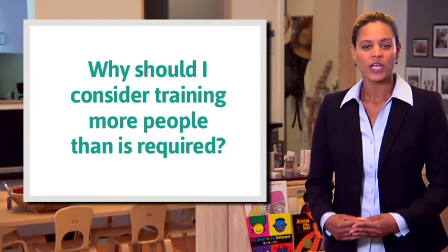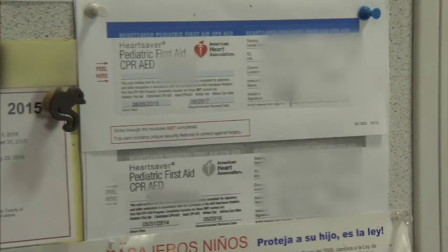Why should you consider training more people than is required? While licensing doesn't require everyone at your facility to be fully trained in health and safety practices, we encourage you to have as many people who work with you receive some or all of the training delivered in certified courses. Keep in mind that mastering basic CPR and Pediatric First Aid techniques is relatively inexpensive and not difficult to do. The more staff members who know what to do in case of an accident or health emergency, the more likely they'll be able to keep the children in your care from suffering unnecessarily.